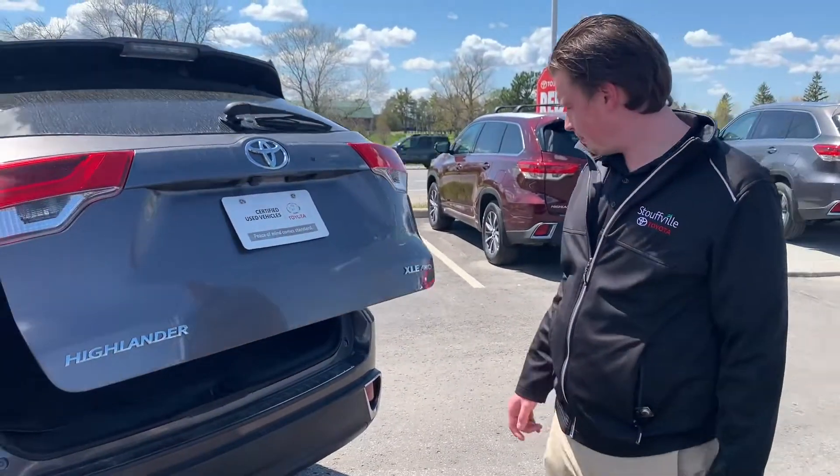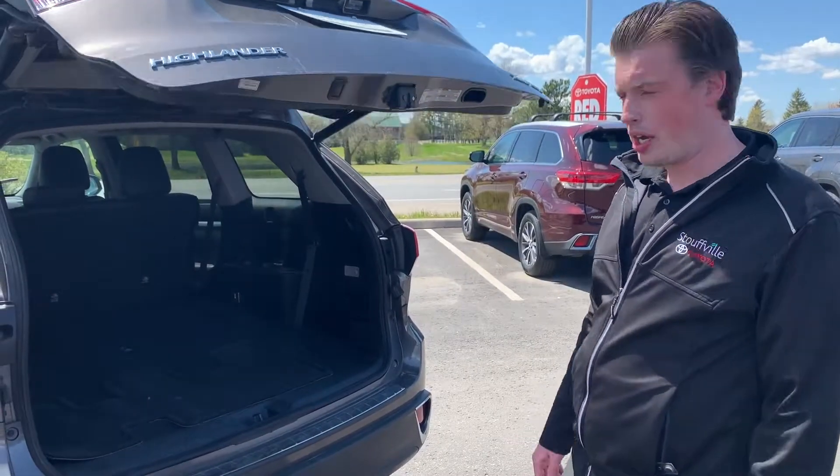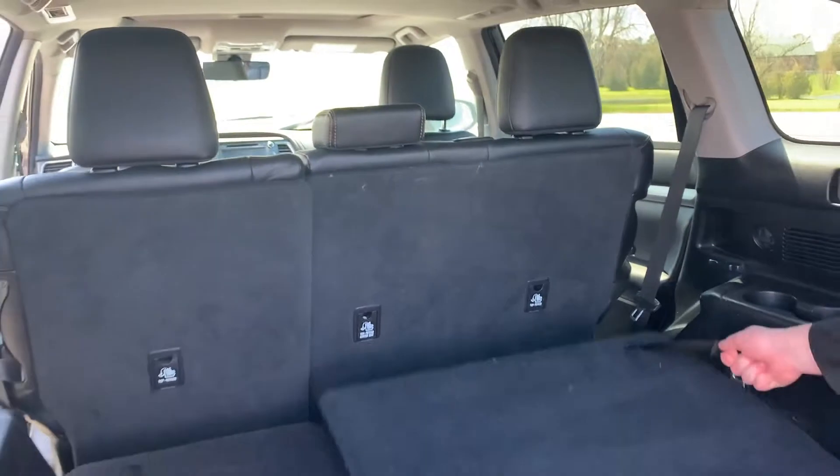Power tailgate. The XLE gives you the all-wheel drive as well. Plenty of space here in the back.